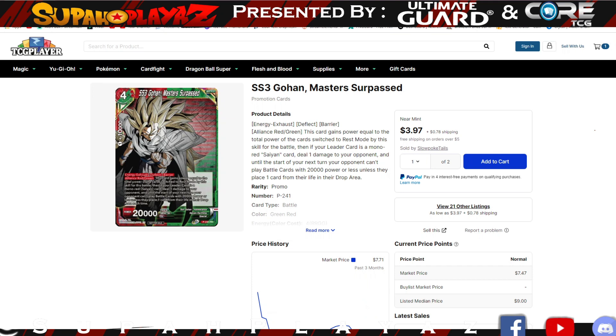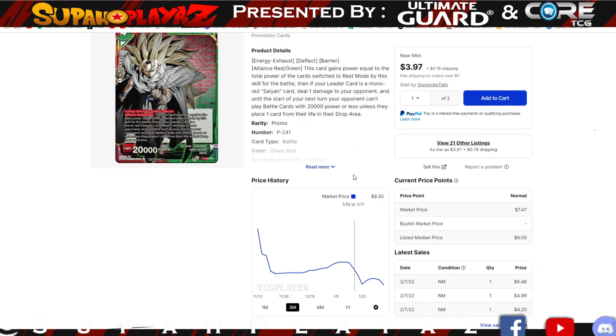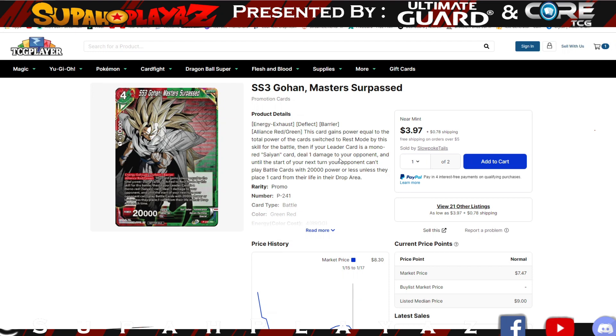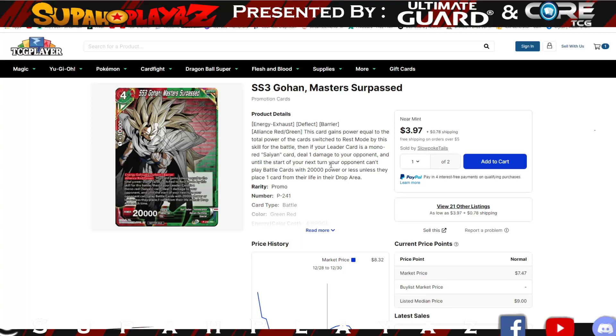I want to talk about SS3 Gohan Master Surpassed specifically. This is a very good game finisher — now that Fu Shrouded in Mystery is gone, we need another finisher for a deck, and this guy is phenomenal. Sitting at relatively very cheap, especially with the sets going on a little longer, you definitely want to get some of these game finishing cards. With the Pan synergy combination it's a very good buy — pick it up, it's sitting at $3.97. You might want to get one or two if you're playing blue-green or red.